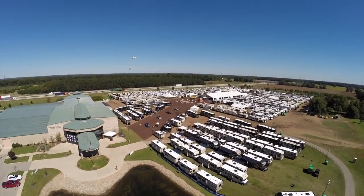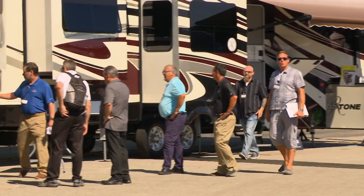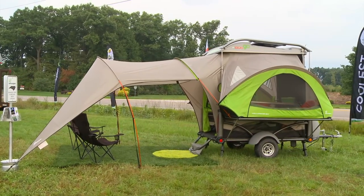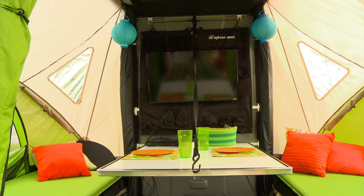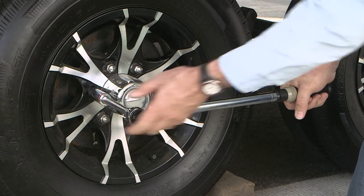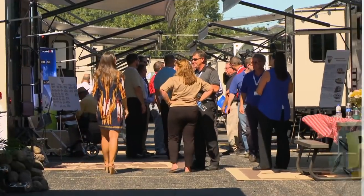Coming up, we'll take you back to Elkhart, Indiana and check out the 2016 Open House and see what's new and exciting for 2017, including the Sylvan Sport Go, probably one of the most unique small camping trailers we have seen. And we'll see why it's important for you to torque and check the lug nuts on your trailer. These stories and more on this week's Rolling On TV.